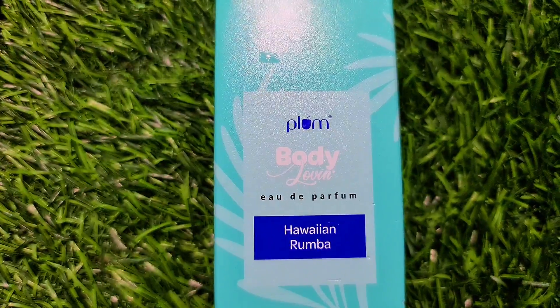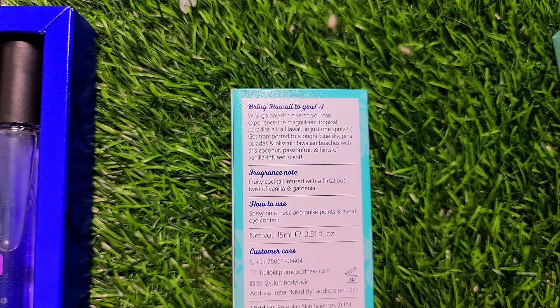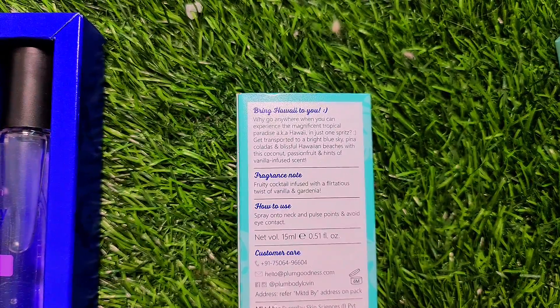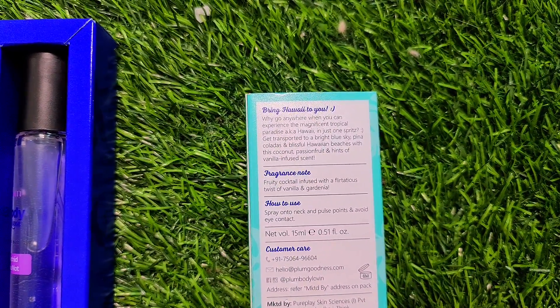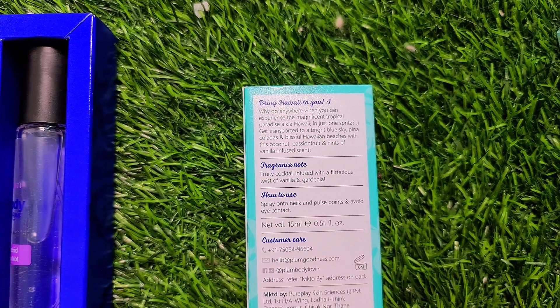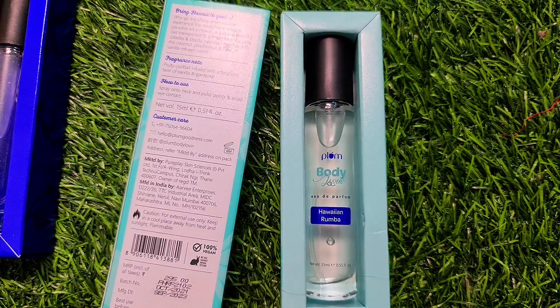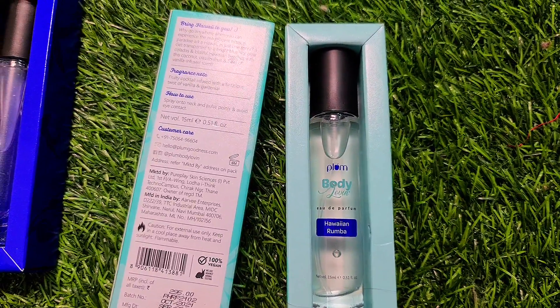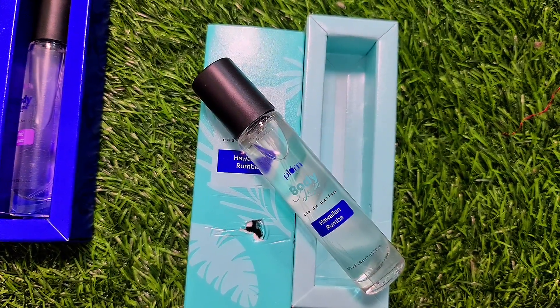Fourth is Hawaii Rumba. This is a very amazing floral and fruity fragrance — this is a very favorite variant. If you are going to travel, then definitely carry it. This is the main packaging, you can see here, and this body mist is also very good.